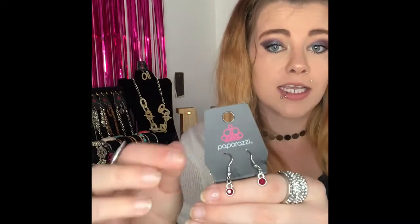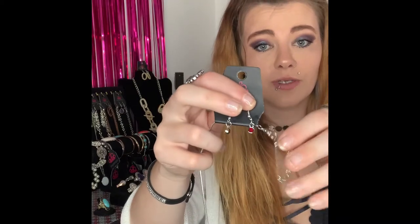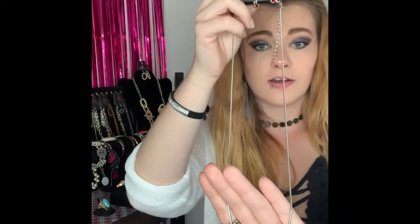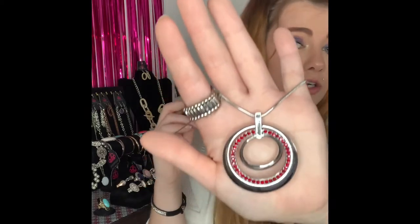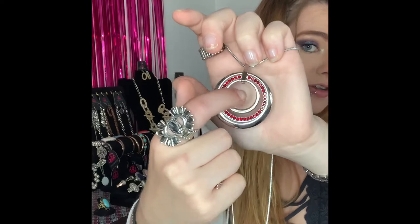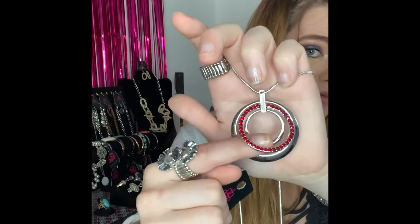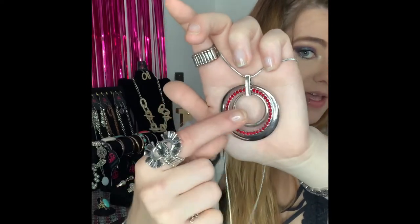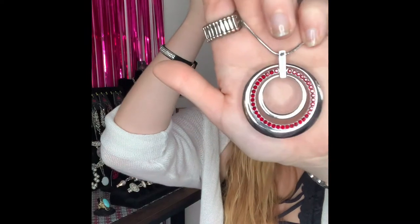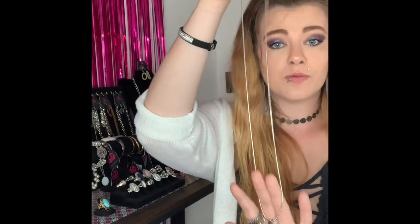This next one is going to be number 270. It is a longer necklace. You've got your silver fishhook back earrings with your gorgeous red rhinestones, your silver chain, your lobster claw, and your two inch extender. It comes down to this longer necklace with a gorgeous pendant featuring circles on the inside with your little red rhinestones that do move within one another. This is a super gorgeous necklace. If you would like that one it is going to be number 270 and I do have two available.